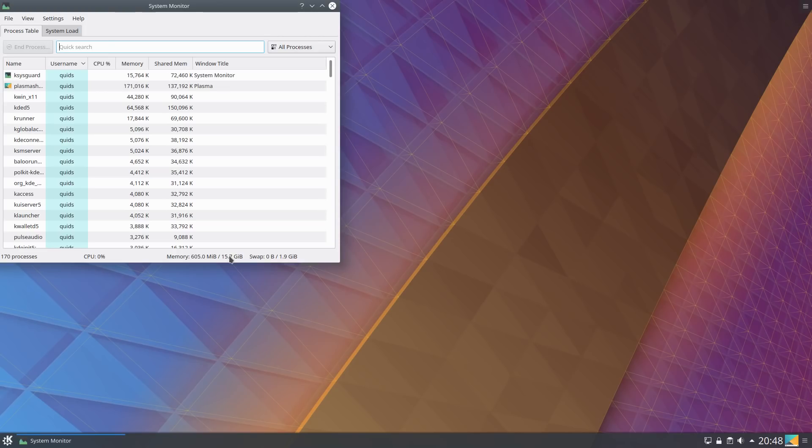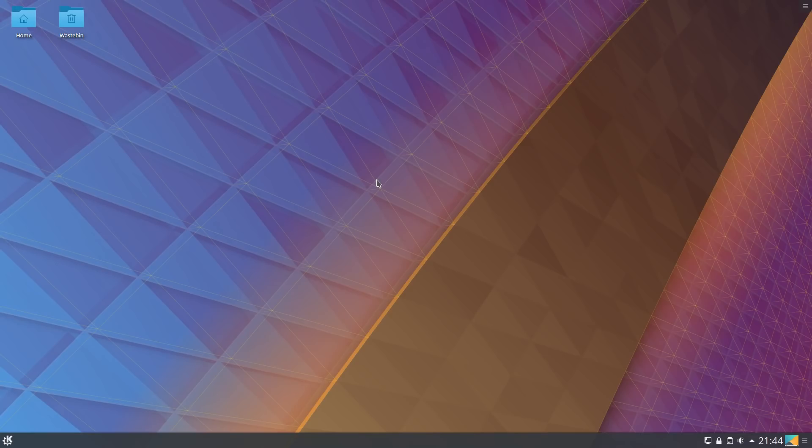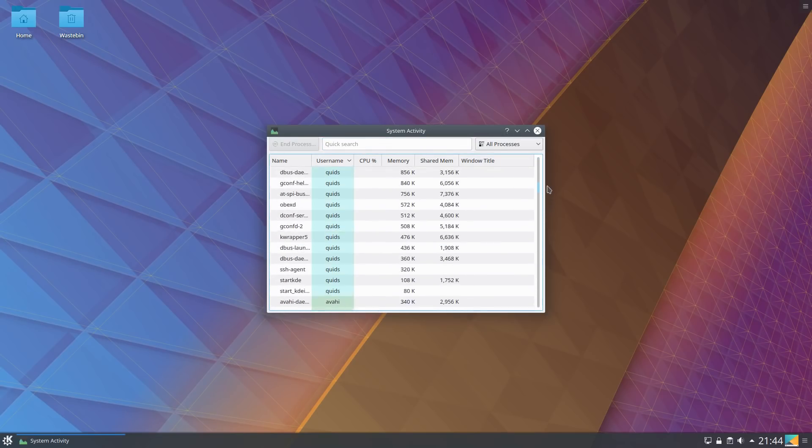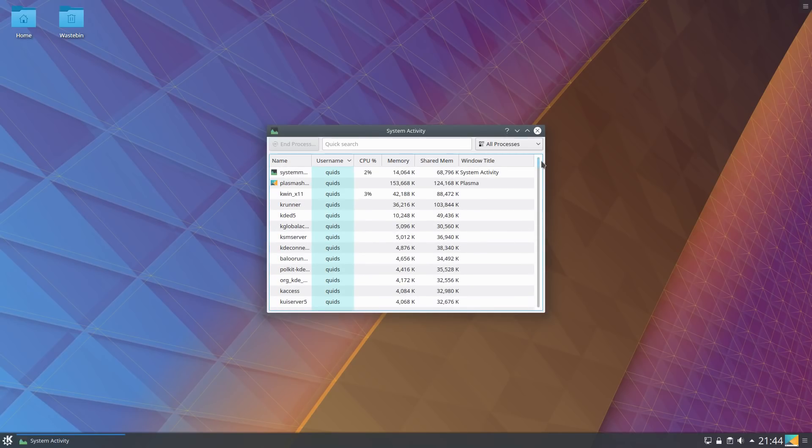Despite using the system for quite a while the memory usage hasn't really crept up much overall, although I think KDE Neon does use slightly less memory. If you press Ctrl+Escape you get a system activity monitor showing the memory usage of each application, as well as a little graph of CPU usage.